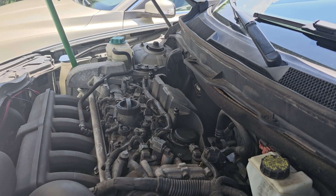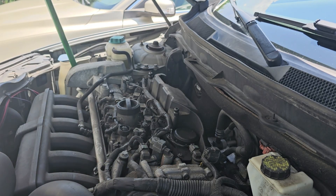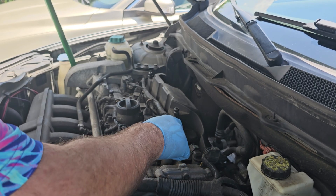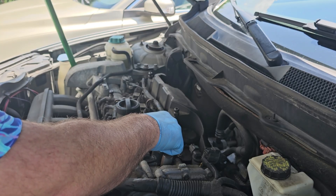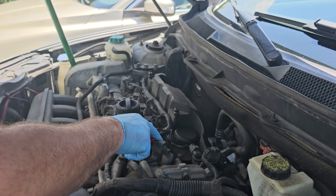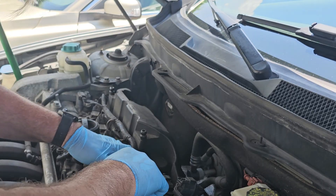We're going to change out the PCV valve. It's located right here on the XC90 — this one happens to be a 2011 XC90, but it's going to be similar in several other years. I'm going to take note of where this little hole is because I want to set it up the exact same way. The hole is pointing back this way. So I need to pry this off and I want to do it without messing up the wires here.